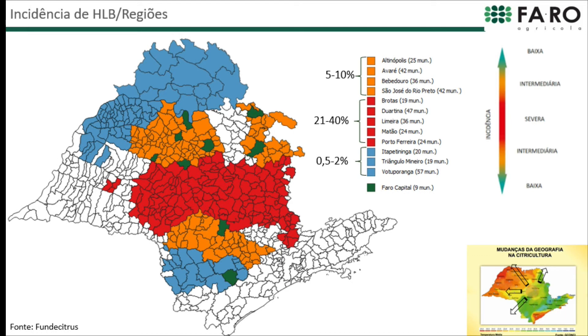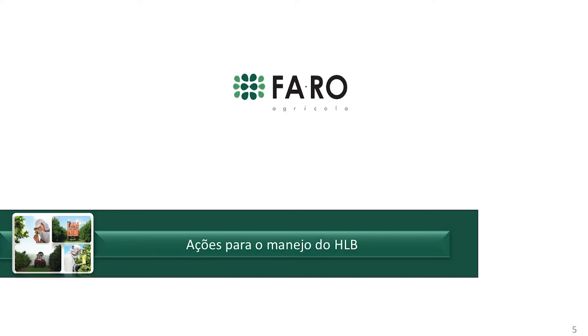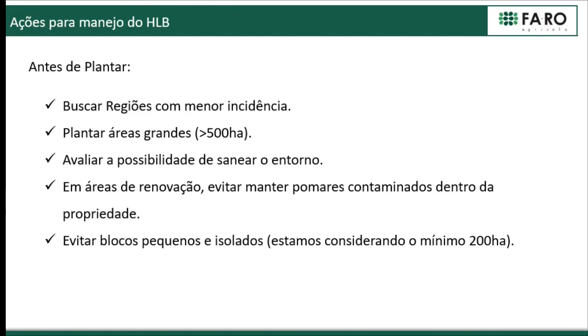Although these peripheral regions are very complicated in terms of being very close to the high incidence area, in this case it's a farm that is relatively new, so the disease has progressed very much. As my colleagues have said, the actions that we take at Faro to manage HLB start even before planting.